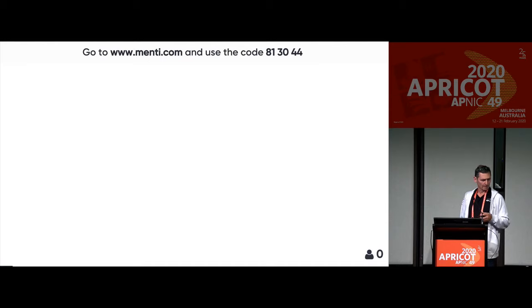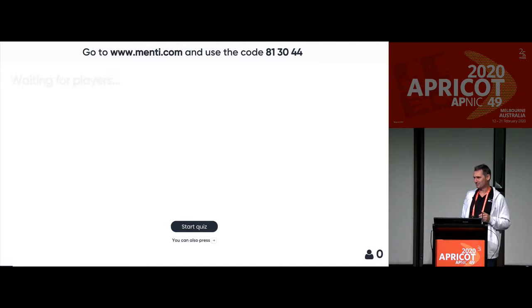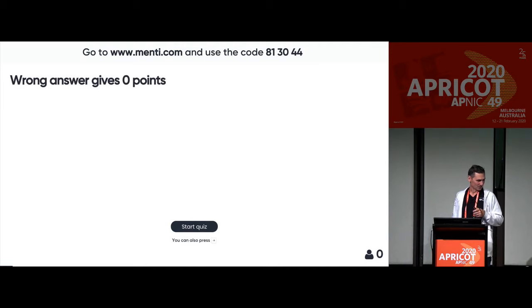The slides are not PowerPoint — they're actually embedded in Mentimeter. The presenters are going to use Mentimeter to get some feedback from the audience and make it more collaborative. So I'd ask the audience to please log on to menti.com with your mobile device or laptop and type in the passcode.